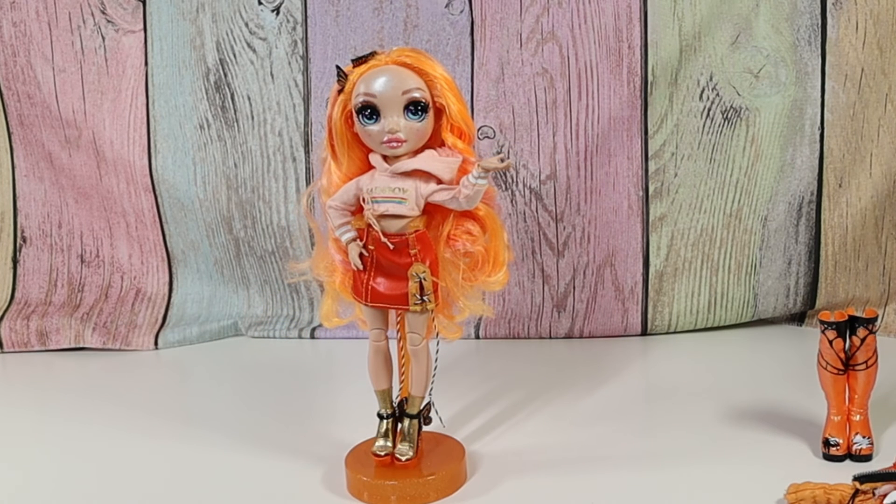Okay guys, which of the original six Rainbow High dolls is your favorite? And which one is your favorite overall? Let me know in the comments below, and thanks for watching Tally's Tricks. Bye!